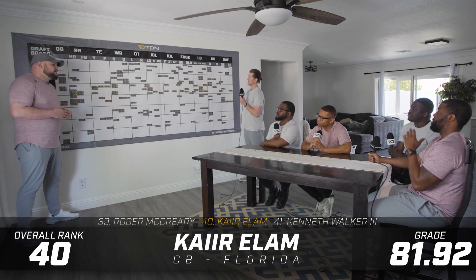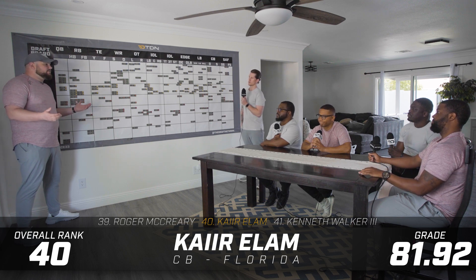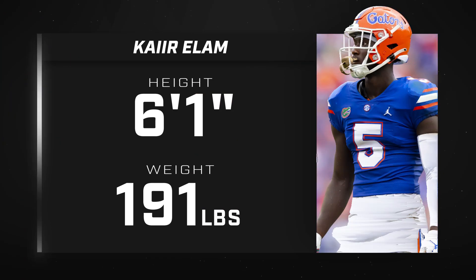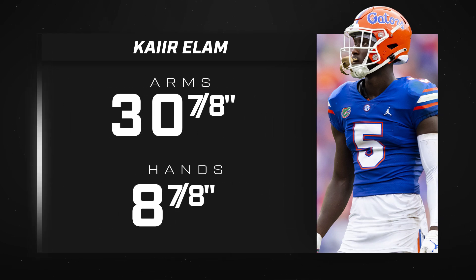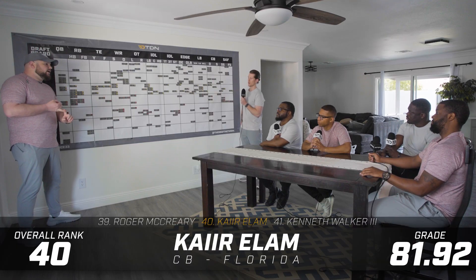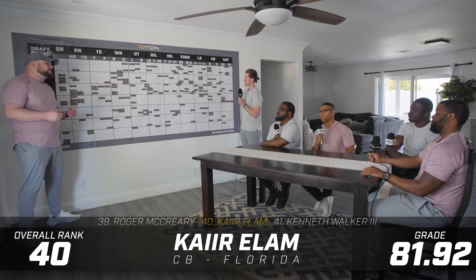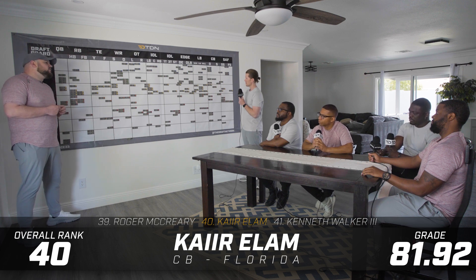He's a player where you should probably start the conversation by mentioning his ball skills — some of the best ball skills in this class of any defensive back. That's where you get excited: what this guy can do pressing on the line of scrimmage, getting up in the face of guys, but also playing zone coverage where he can cue the backfield and work the throwing lanes. He has the ability to take away the football and make game-changing plays.